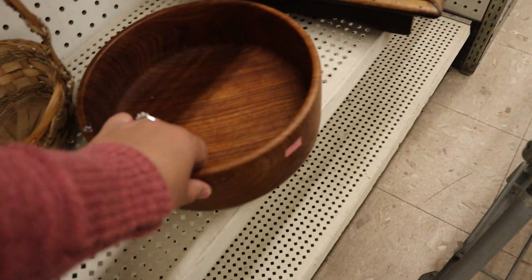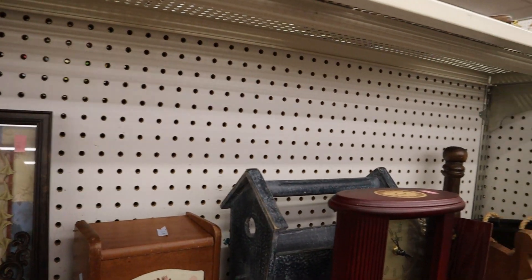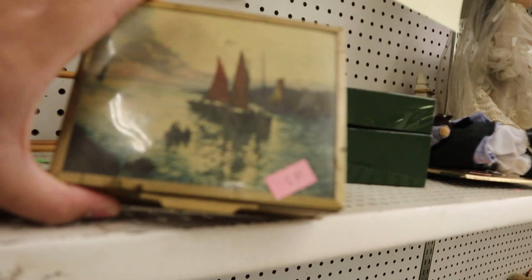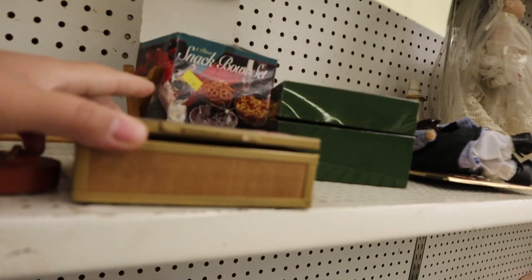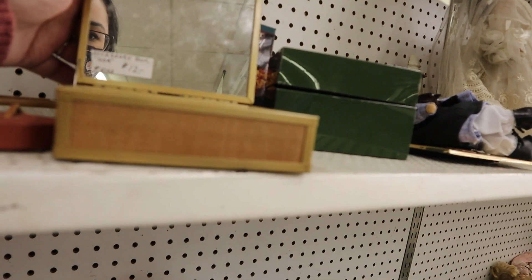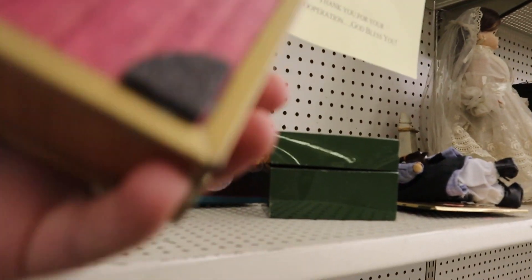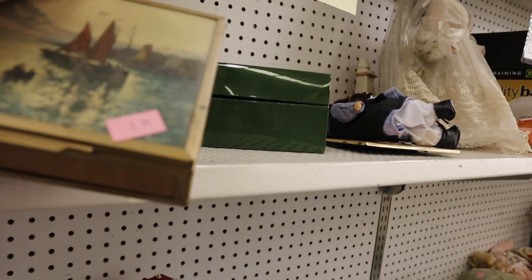I also saw a wooden bowl but didn't grab it because I already have two wooden bowl sets — I'm actually gifting one to my mom. And this little box wasn't anything special, but it really spoke to me. It reminded me of my grandparents — the picture on it — and it was something I just couldn't walk away without.